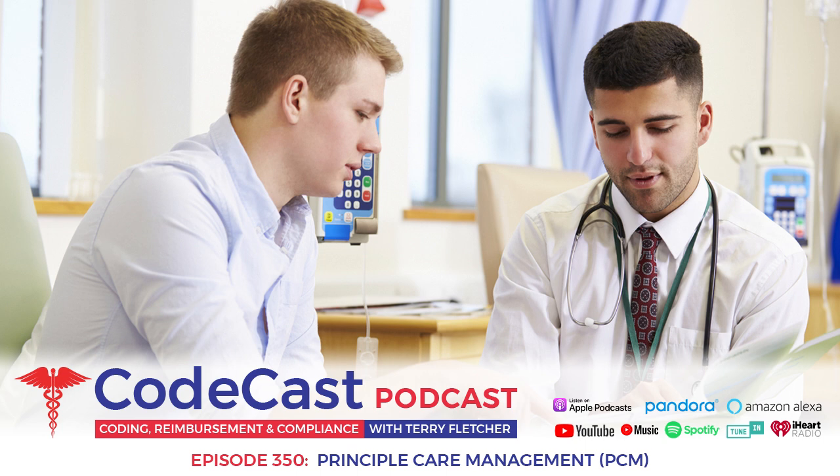The CodeCast is sponsored today by Citibank. Citi's mission is to serve as a trusted partner to clients by responsibly providing financial services that enable growth and economic progress. Their core activities are safeguarding assets, lending money, making payments, and accessing the capital markets on behalf of their clients. Citibank.